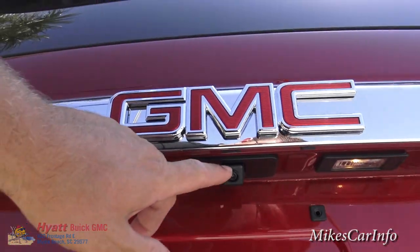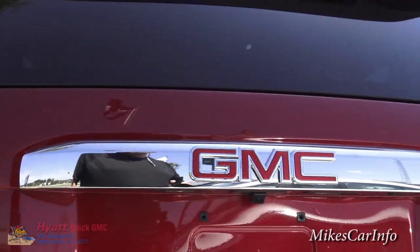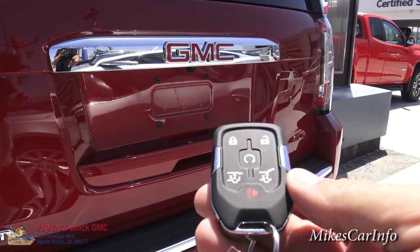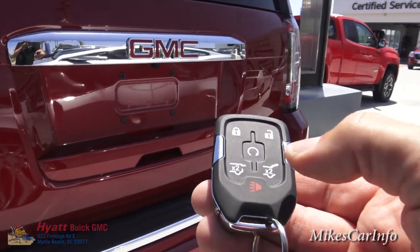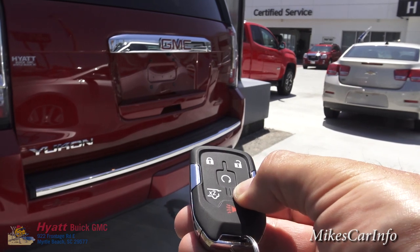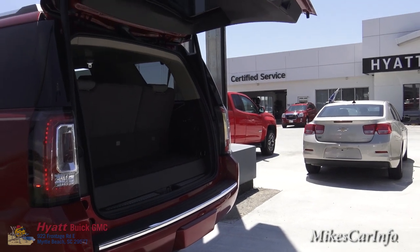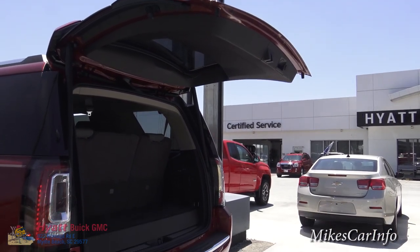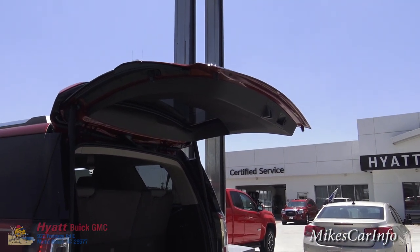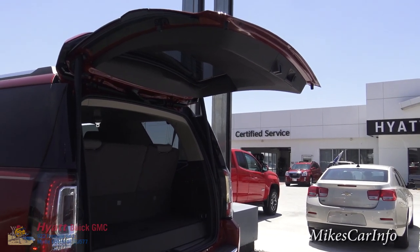Your backup camera lens is right here — it is a wide-angle lens. On the key fob, we've got the ability to open up the tailgate or just the glass. Double-tap it and it opens up the entire tailgate. There is a switch on the inside to make it so it doesn't raise all the way — it'll raise up to a certain point so that in case you have a low ceiling, it'll stop at about three quarters of the way up.